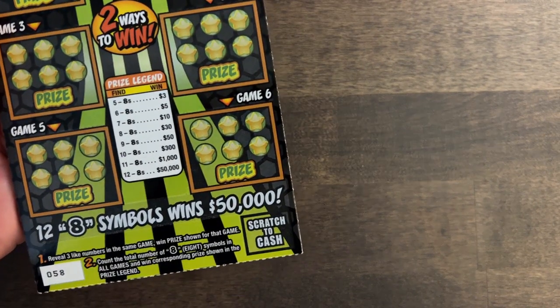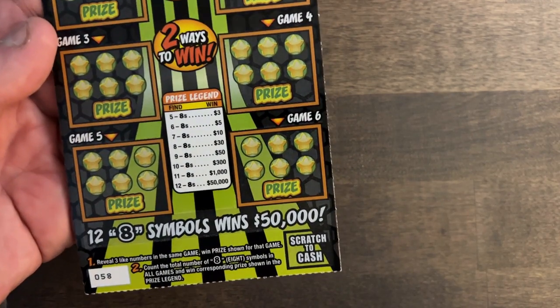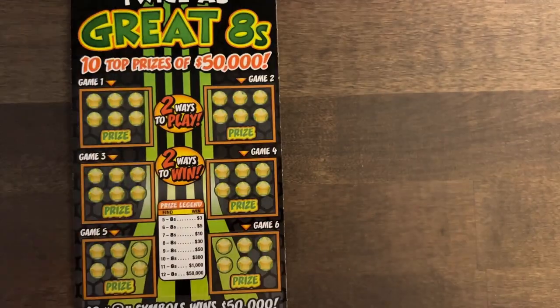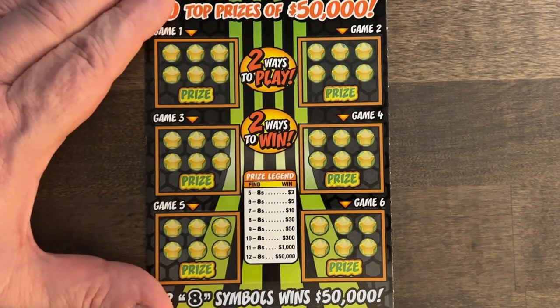With this one, we're looking for eights. You're going to find at least four, but you need five to win $3 to start with, or matching three numbers up here and you win the prize underneath. Odds are 1 in 4.20. So let's see if we can get anything good today. Here we go.